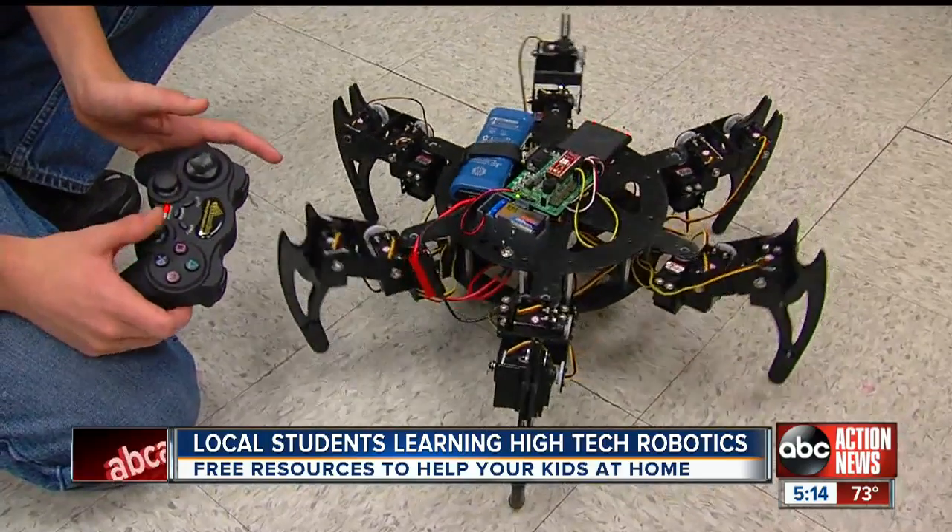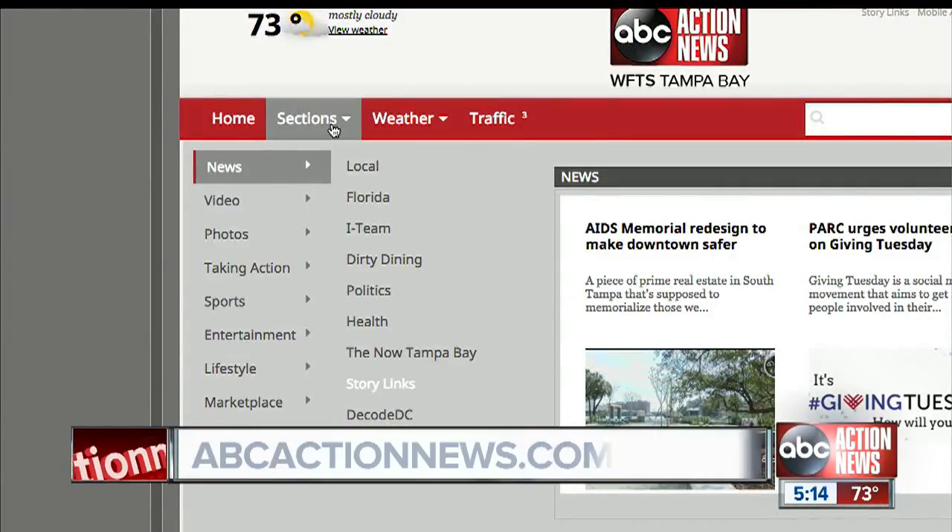In St. Pete, Lauren Rosella, ABC Action News. We have all the information you need about free coding resources for your children. Just visit the story link section on ABCactionnews.com.